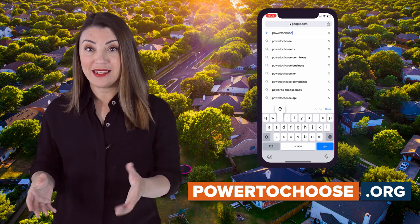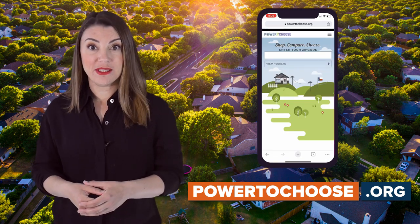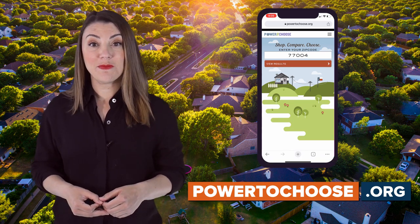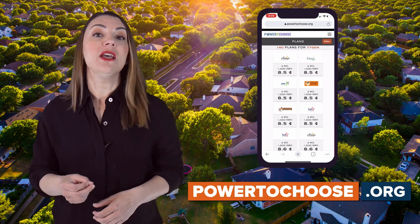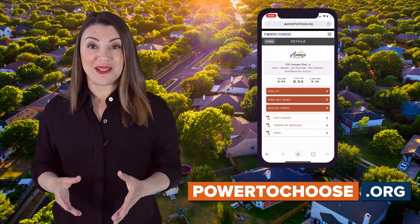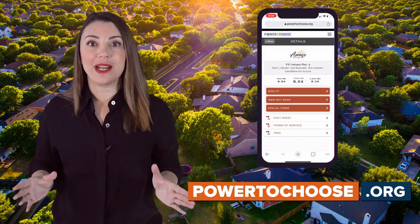There are, however, pros and cons to this site. Some of the benefits include being able to compare hundreds of options from competing providers, as well as being a trustworthy resource due to its affiliation with the Public Utilities Commission. A few cons are that the site has so many options to choose from, it can be downright confusing.